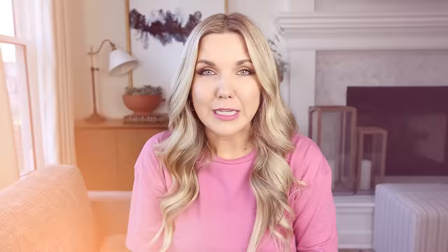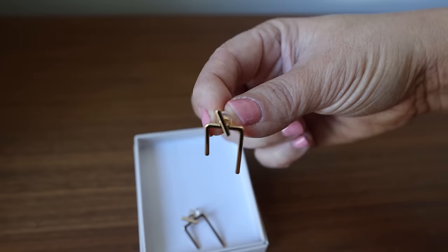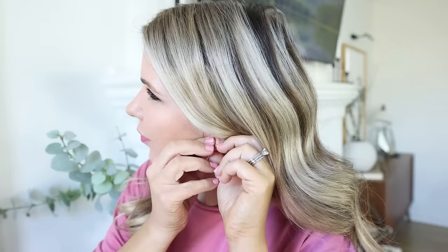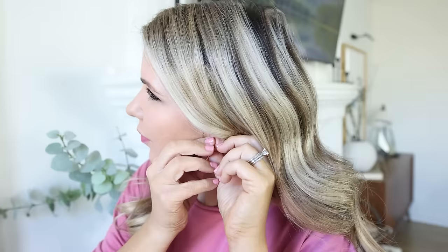One item I can always find on Amazon for under $10 is jewelry — there's such a wide variety. One of my new favorite items are these spike earrings. They're dangly gold and oh so cute. I absolutely love the way they look.